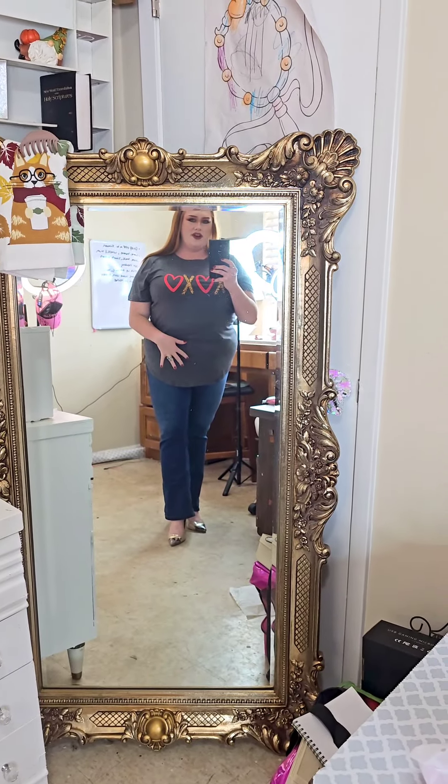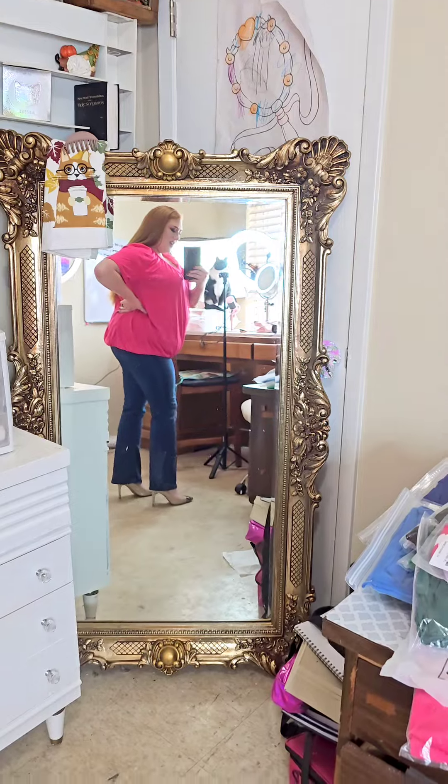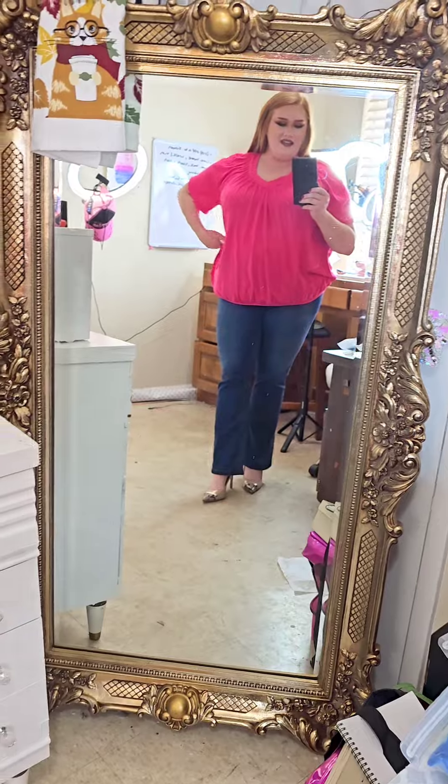Second cute little outfit — more casual. I would probably just pair this with a pair of tennis shoes. Look at the little XO hearts. Adorable. Then we have this shirt that you could wear and get away with being Valentine's-y and cute.